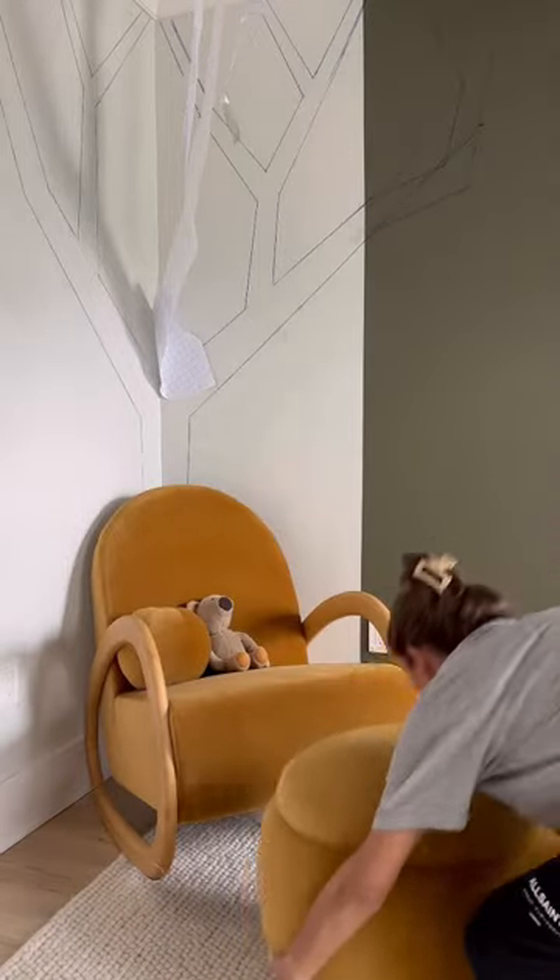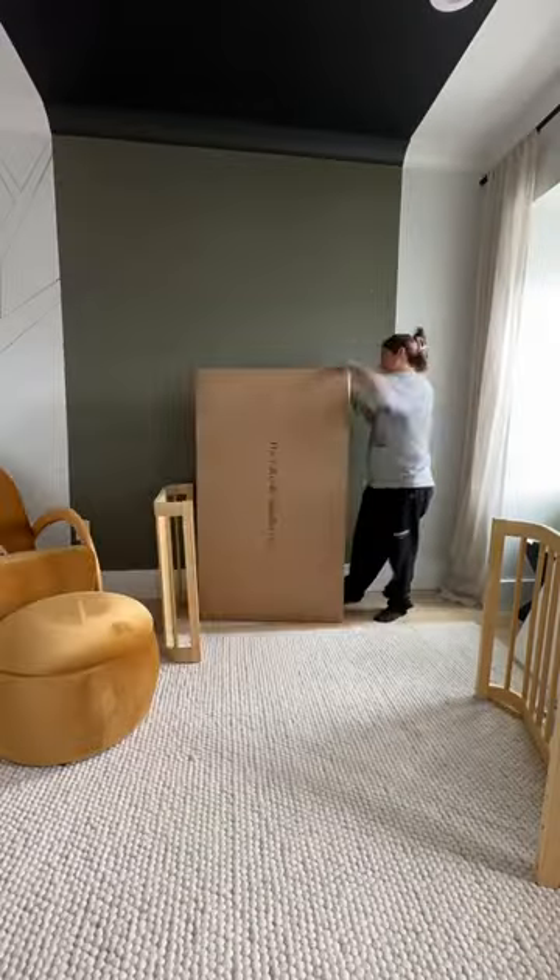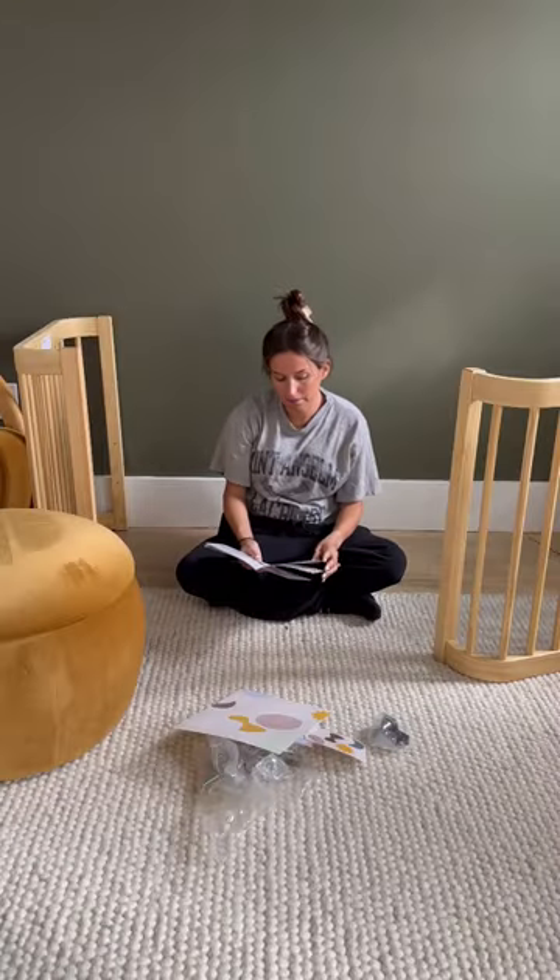We finally have some furniture going in our nursery today. Although I could have waited until my husband was done with work to help me build it, I was too impatient so I got to it myself.